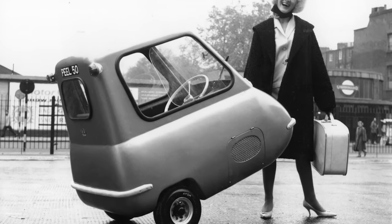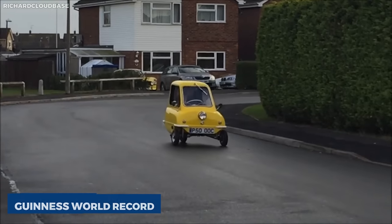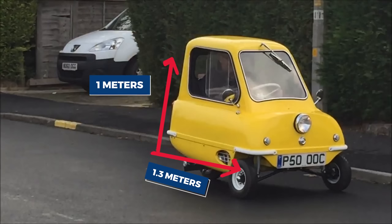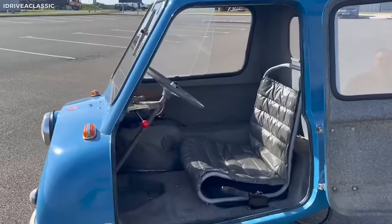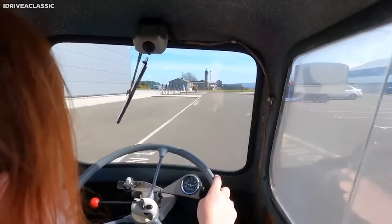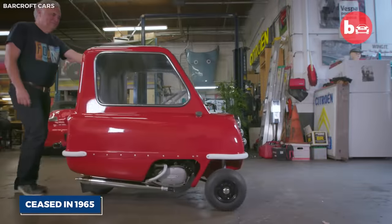Produced by the Peel Engineering Company from the Isle of Man in 1962, the Peel P50 holds the Guinness World Record for the smallest production car. With a mere 1.3 meters in length and 1 meter in height and width, the car is known for its single-seat setup and lack of a reverse gear. Instead, it features a handle at the rear, allowing the driver to physically maneuver the car when needed.